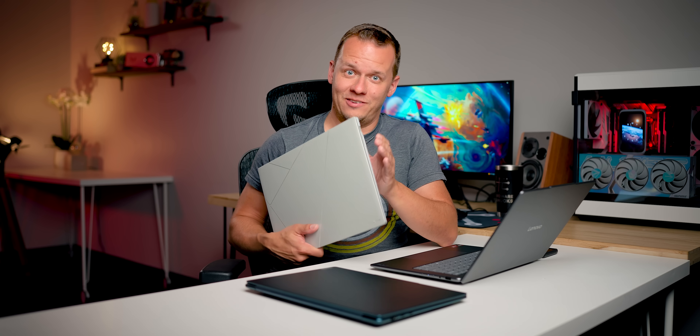It turns out that the Ryzen AI 300 series and Zen 5 on laptops is actually a lot better than we thought it was. We were first exposed to Zen 5 laptops when we got this guy — the ZenBook S16. Altogether, it's a great device with almost no complaints. It did really well against the competition and showed what the Ryzen AI 300 series could bring to the table.